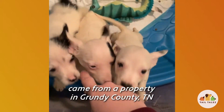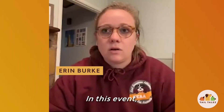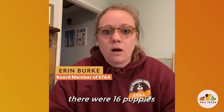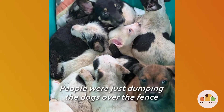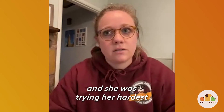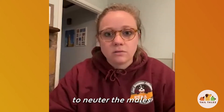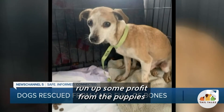Gizmo, Gage, and Blair came from a property in Grundy County, Tennessee. This particular event involved 16 puppies. We thought people were just dumping the dogs over the fence and she was trying her hardest to neuter the males, but it turns out she was actually trying to run up some profit from the puppies.